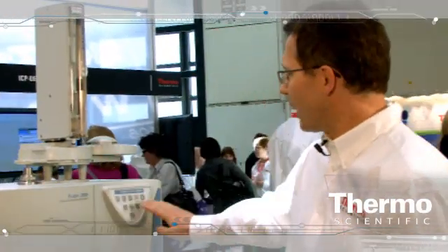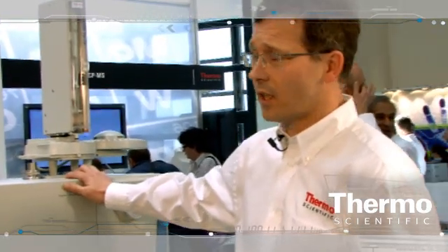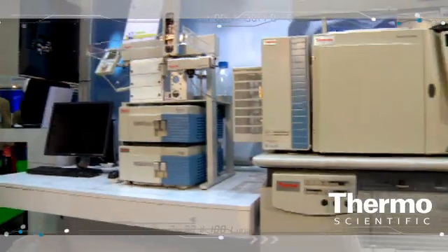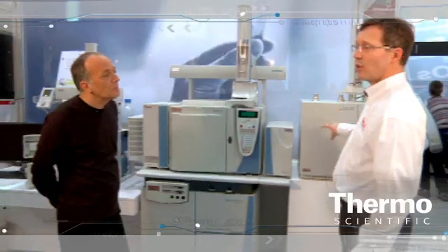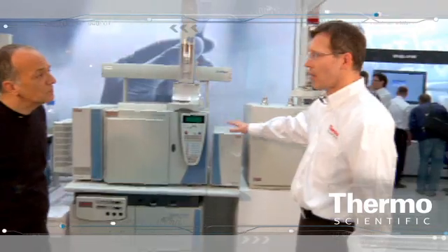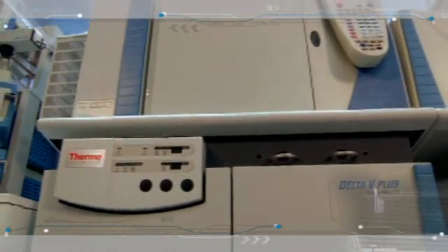Our new Flash HT Plus for carbon, nitrogen, sulfur, oxygen, and hydrogen isotopes is now fully automated — there is no operator interaction anymore needed. You load the samples and all through the night, through the weekend, all samples are analyzed for all five elements with automatic switching, automatic referencing, and interfacing to the isotope ratio mass spectrometer with very high precision, high throughput, and high efficiency as well.